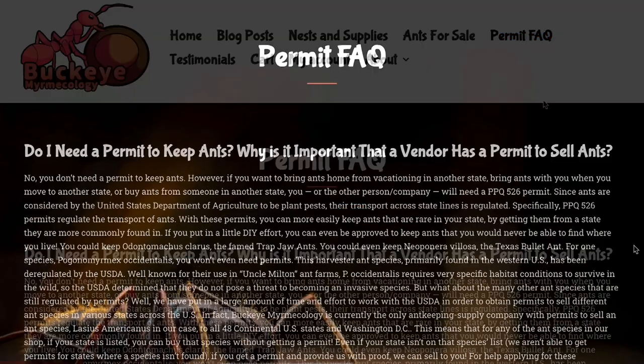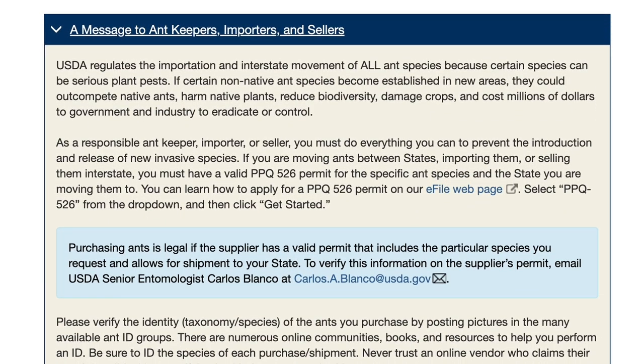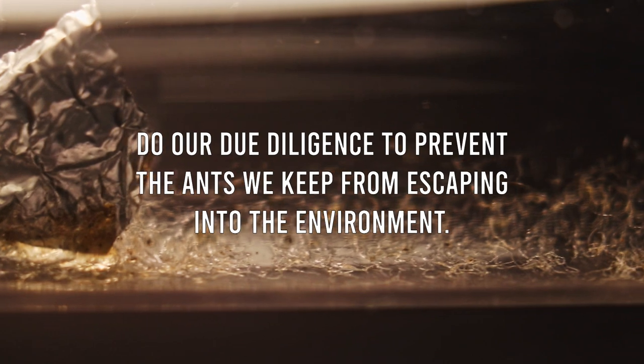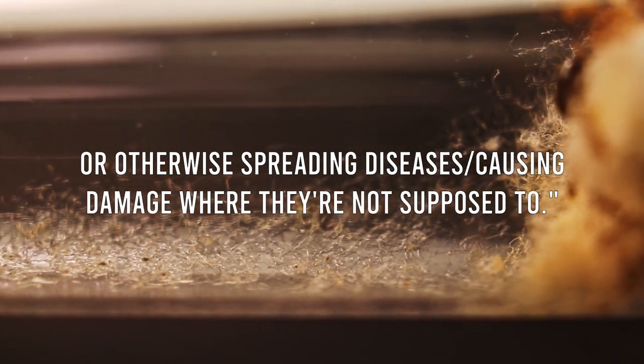I also asked him about the process for receiving permits, how easy it was to obtain them, and where people should be informed of laws for shipping queen ants. He says it's actually very easy — if a species is already established in your state, you can apply for a PPQ-526 permit and gain approval within a month or two. For ants you can't keep in your state, it will be more difficult. He also has a page on his website dedicated to permits, and even the USDA has a specific page for ant keeping. They're not here to stop us — they just want to make sure we prevent ants from escaping into the environment, since they could spread diseases or be harmful to the surrounding ecosystem.